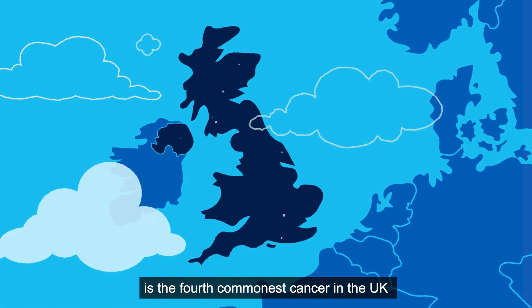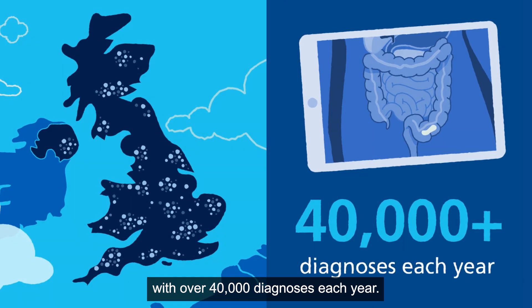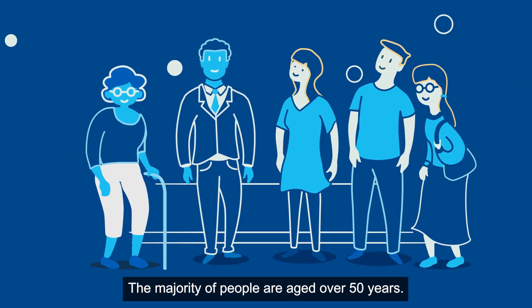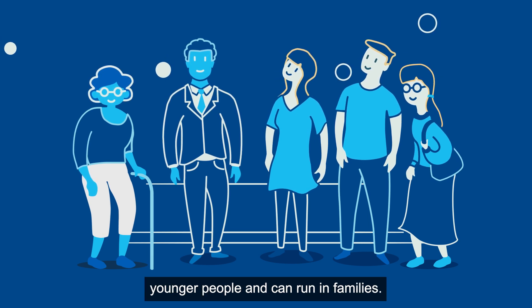Colorectal cancer is the fourth commonest cancer in the UK, with over 40,000 diagnoses each year. The majority of people are aged over 50 years; however, bowel cancer can affect younger people and can run in families.